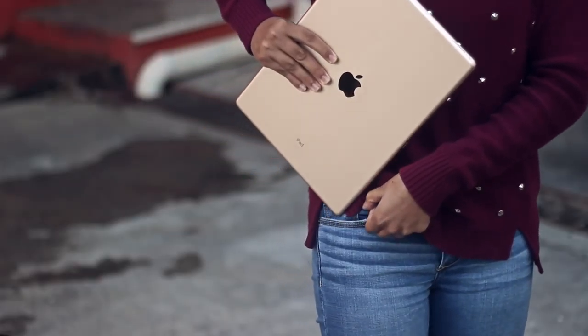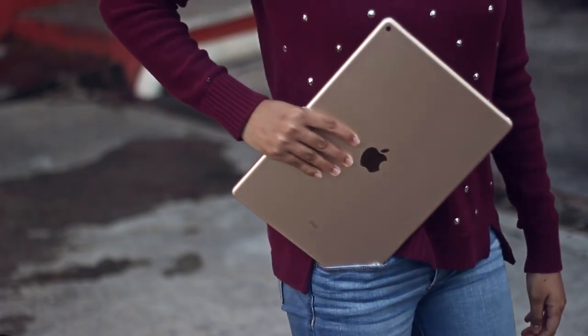In addition to just being more speakers, they actually have a surprising amount of depth in the sound quality, and it's one thing that really blew me away about the iPad Pro — in addition to the crazy size, of course.